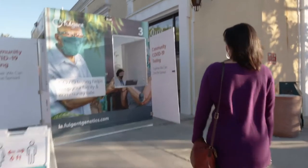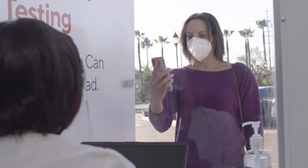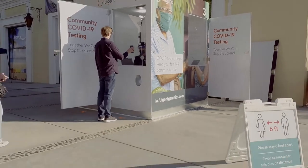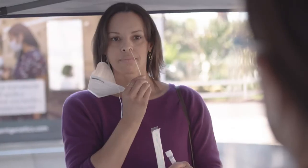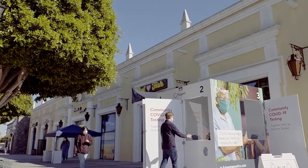After you've scheduled your appointment online, check in on site. Some kiosks will even allow walk-up appointments. Collect your sample, drop it in the bin as directed, and you're done.